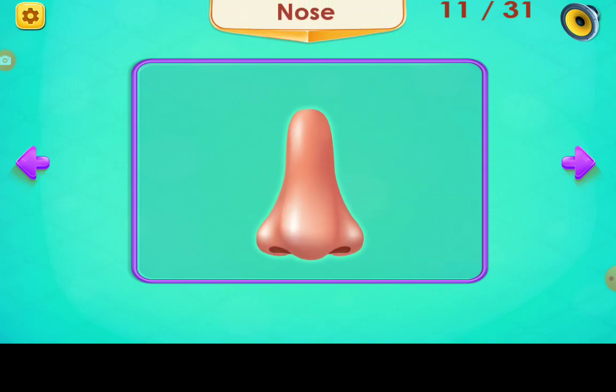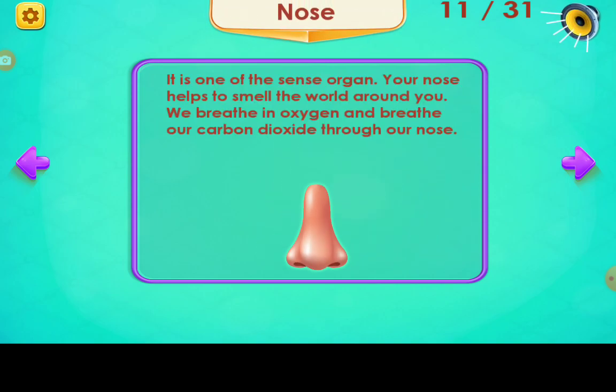Nose. It is one of the sense organs. Your nose helps you to smell the world around you. We breathe in oxygen and breathe out carbon dioxide through our nose.